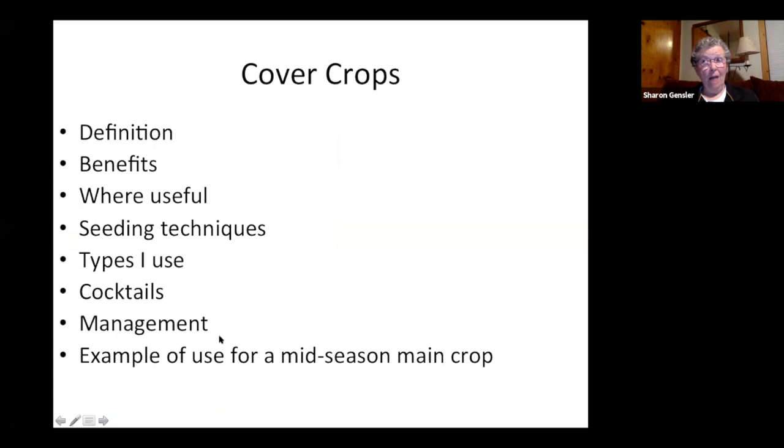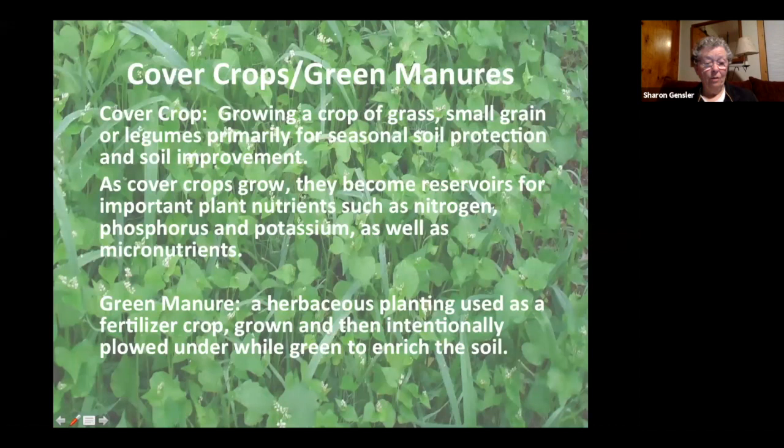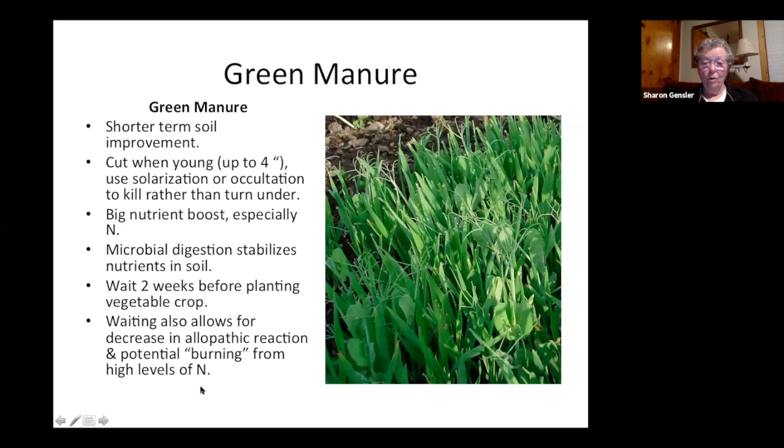We're going to talk about cover crops. About 20 to 25 years ago, I thought: why can farmers use cover crops but not gardeners? So I started using them a little bit here and there — and it has really changed my life. I've been able to take over a quarter of my garden beds out of annual food production because the soil became so healthy it was producing more abundantly in the same space. I put cover crops in those beds and rotated which were growing vegetables and which were growing cover crops.